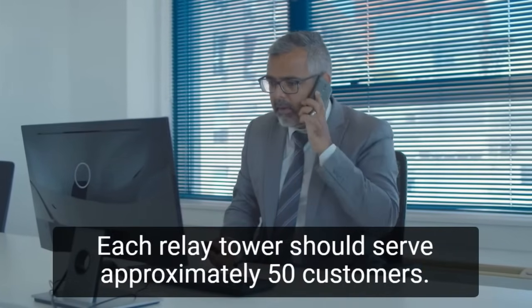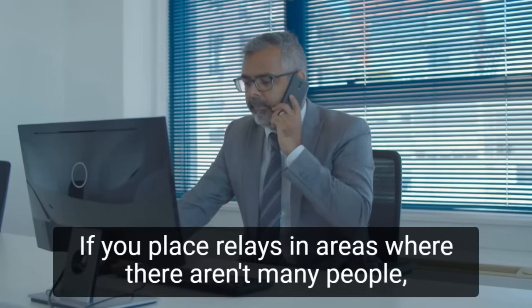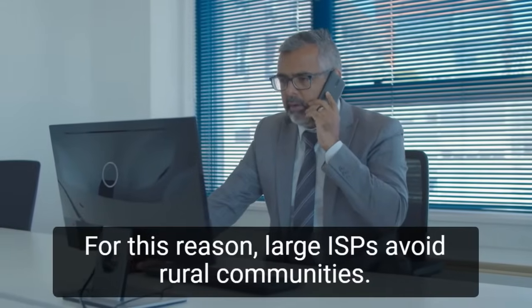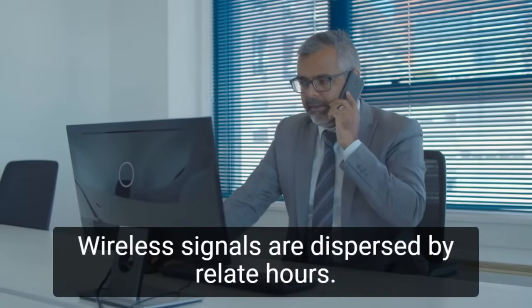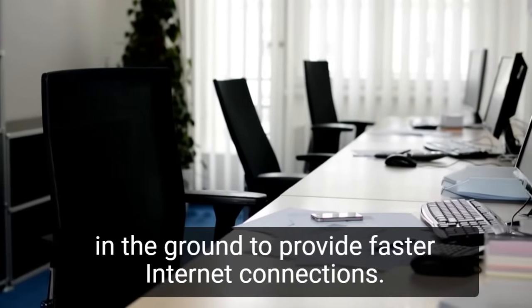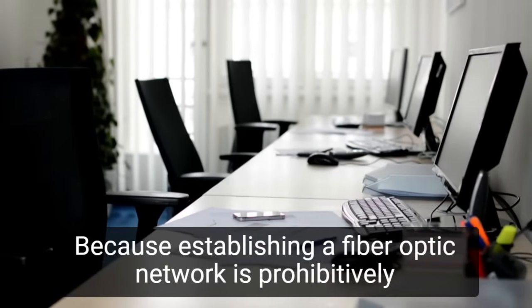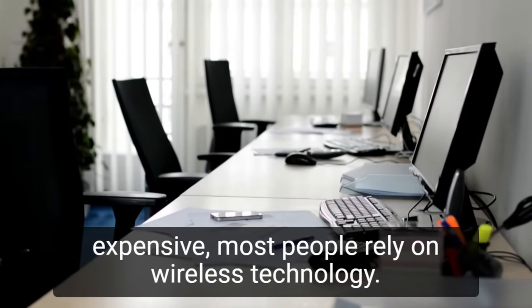Each relay tower should serve approximately 50 customers. If you place relays in areas where there aren't many people, you should expect to lose money. For this reason, large ISPs avoid rural communities. Wireless signals are dispersed by relay towers. When towers are far apart, fiber-optic cables can be laid in the ground to provide faster Internet connections. Because establishing a fiber-optic network is prohibitively expensive, most people rely on wireless technology.